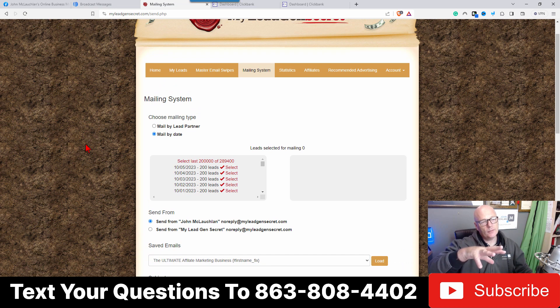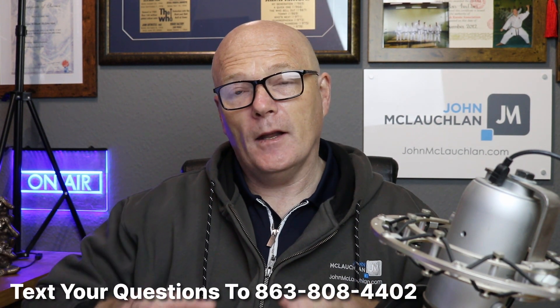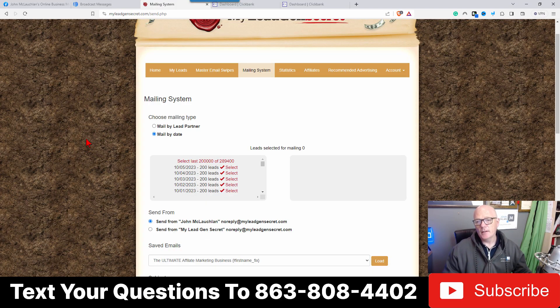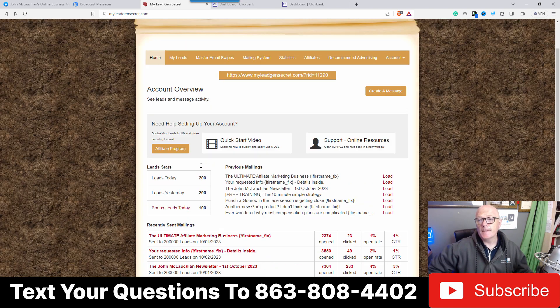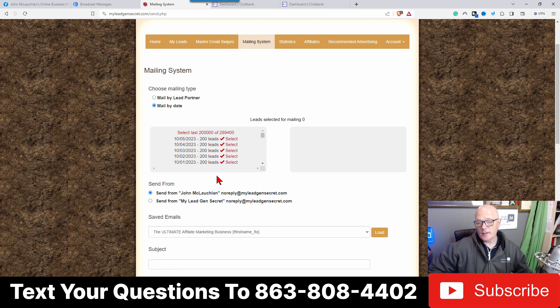You don't need any external autoresponders — you just need My Lead Gen Secret. You can email those people every 24 hours and promote whatever you want. There's no real limitation; just remember they are in the biz-op niche so it'll be relevant for biz-ops. Those 100 leads accumulate: day one you email 100, day two 200, and so on. If you refer somebody to My Lead Gen Secret, they'll give you 100 bonus leads, doubling your leads. As you can see here, my leads today are 200 — I've got 100 plus 100 bonus leads. Within this account I can email a maximum of 200,000 of 289,400, accumulated over the years.